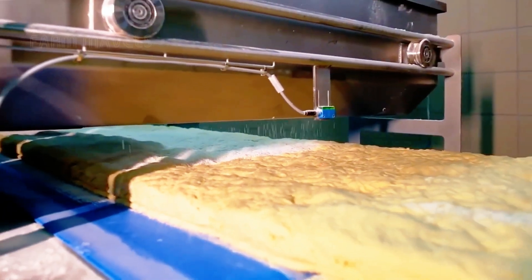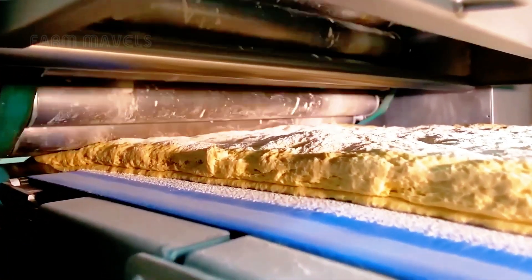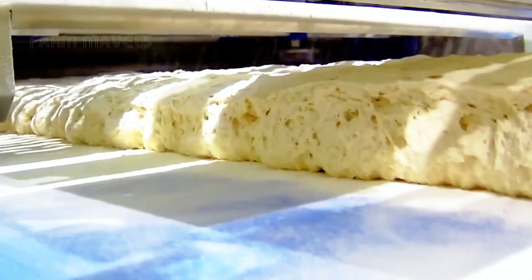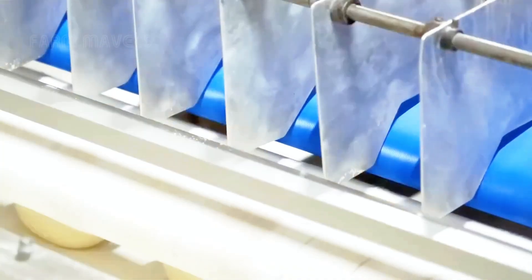The large-scale pizza-making process begins with automatic mixers, where flour, water, yeast, and other ingredients are precisely blended together. This mixture is thoroughly mixed until it forms a smooth dough.